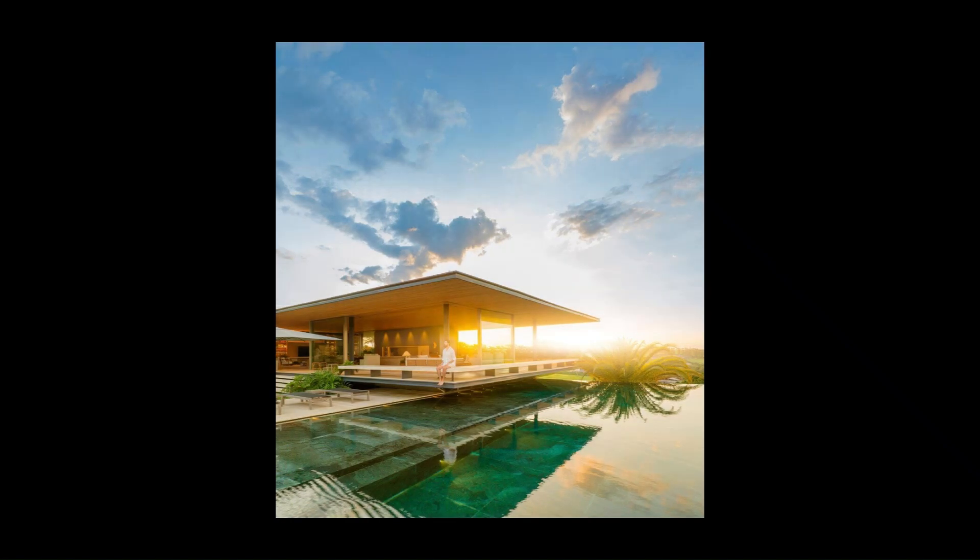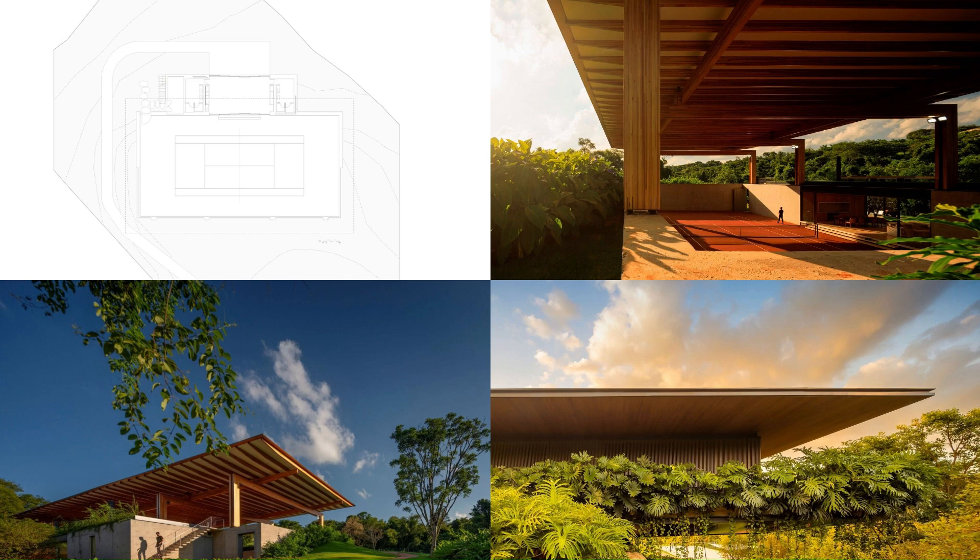Our goal was to create a house that, at first glance, seemed one story, but that would slowly unfold through its descending route.